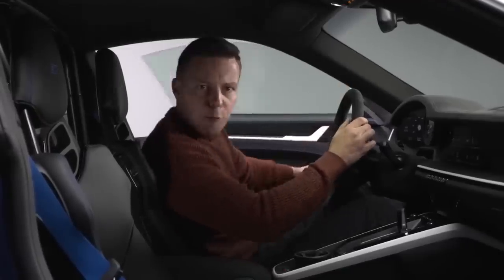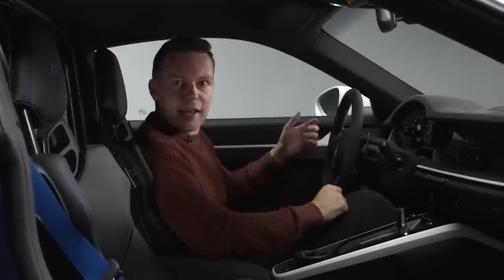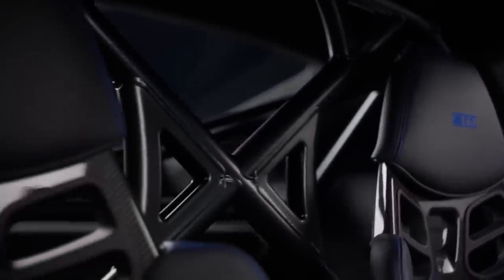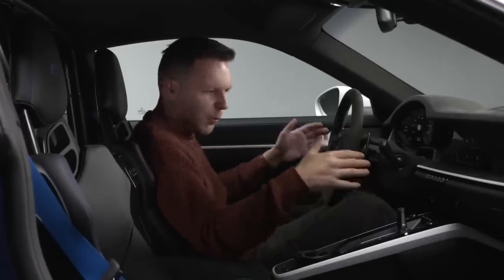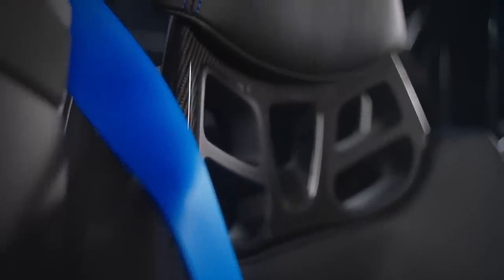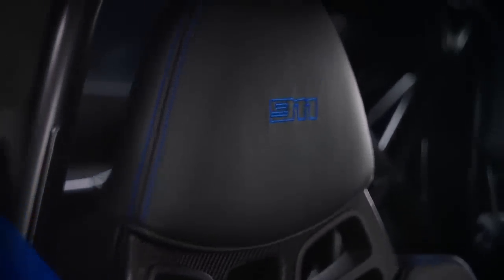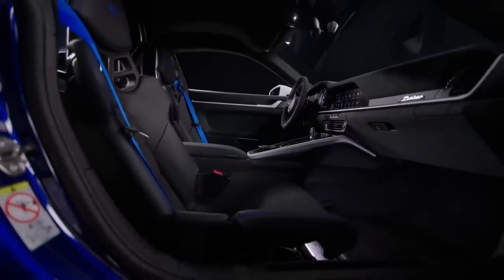Inside, I'm getting big GT3 vibes, and that's because when I look over my shoulder, there are no back seats, there is a roll cage, and there are proper carbon fibre bucket chairs, because Porsche did want to save a bit of weight with this car. They're claiming 1,605 kilos, which is only 10 kilos heavier than a normal 911 GTS with four-wheel drive and a flappy paddle gearbox.